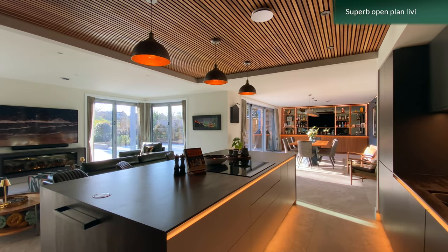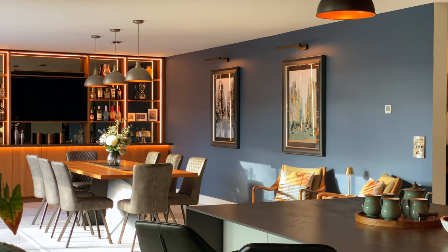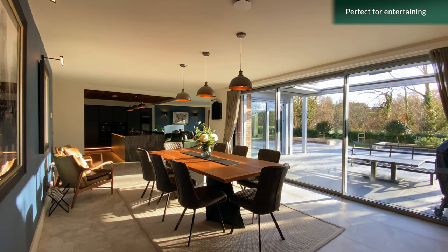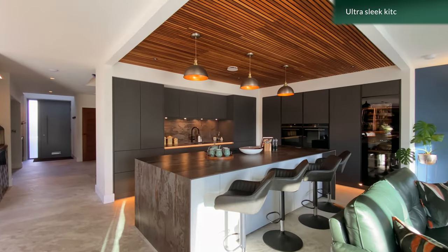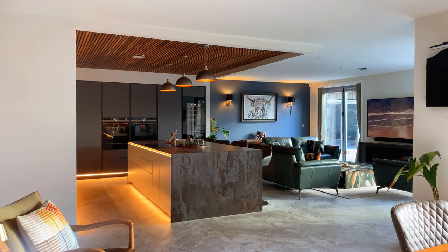The heart of the home is the open plan kitchen, dining and living room — a superb entertaining space with bifold and sliding doors inviting you outside. The kitchen is ultra sleek with an array of high quality integrated appliances.